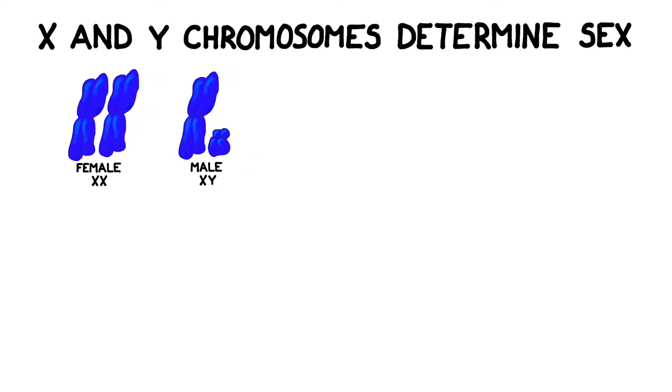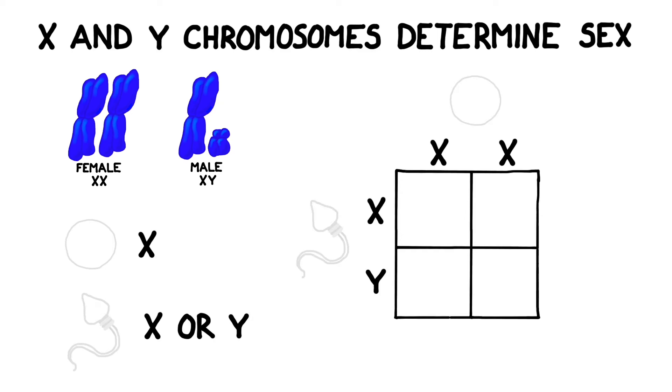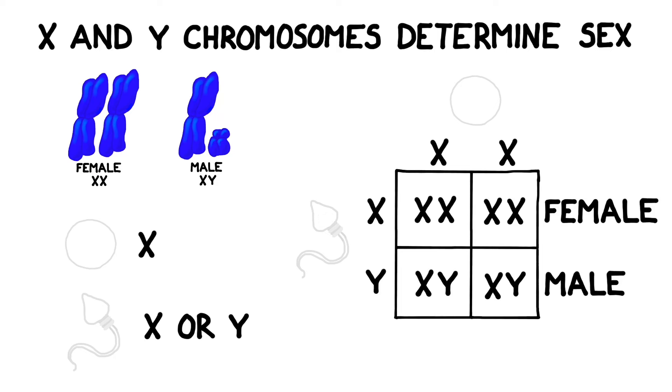In humans, the female's eggs always contain an X chromosome, but the male's sperm may pass on either an X or a Y. The male determines the sex of the offspring. If he passes on an X chromosome, the resulting offspring will be female. If he passes on a Y, the resulting offspring will be male.